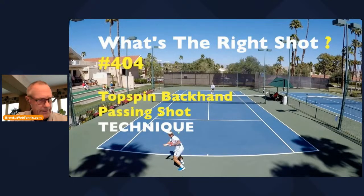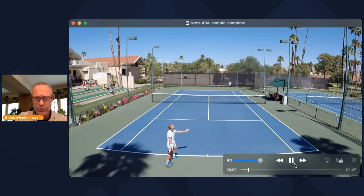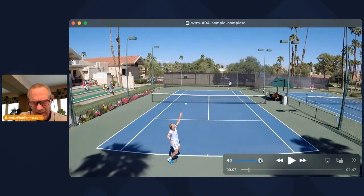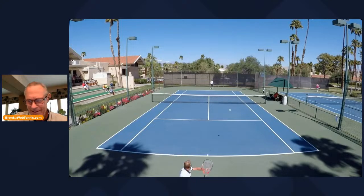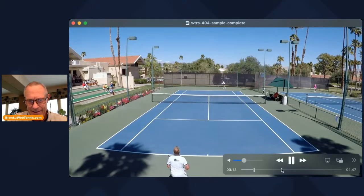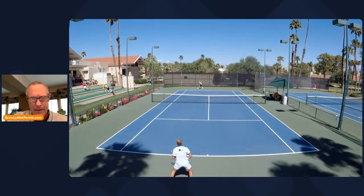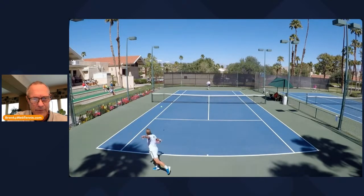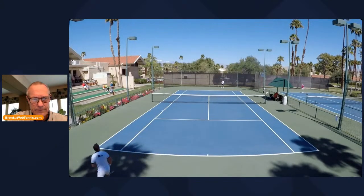This is another point from a match — another point from Glenn Busby, a few years ago in Australia. This was during the 60+ hardcourts, which he won. And this is the finals.